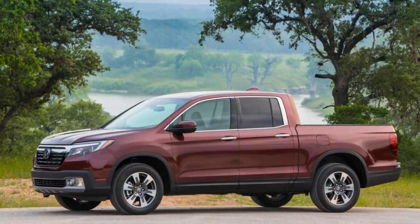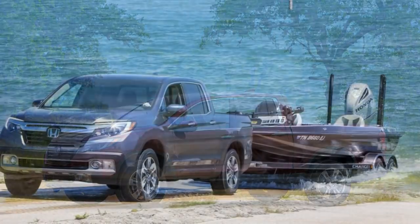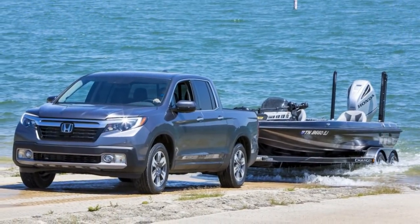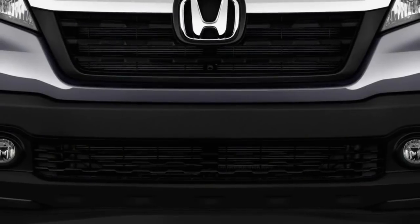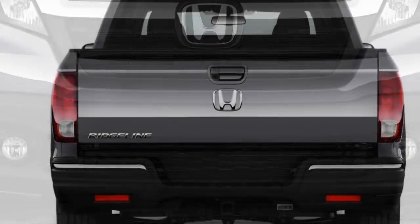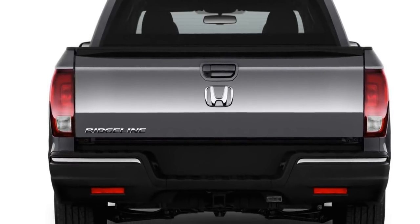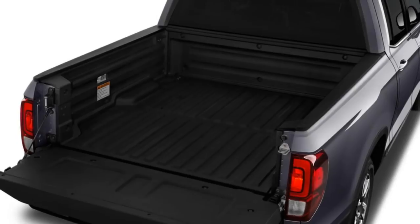Many buyers choose a truck based on their most extreme occasional needs and often end up with massive full-size pickups with lots of capability but also big price tags and clumsy handling. Some get midsize pickups that come at less cost but still have bouncy truck-like ride and handling.